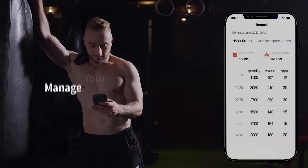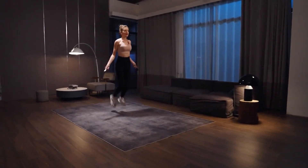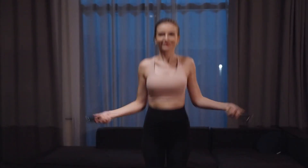It burns more calories than cycling, jogging, or swimming. By keeping track of your leaps on a digital screen or using your phone, you can continue the jump routine without using the conventional jumping rope.